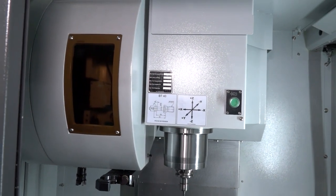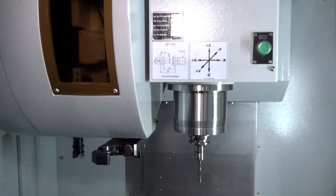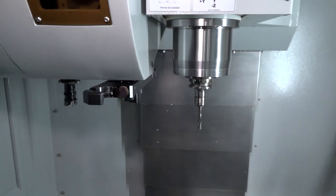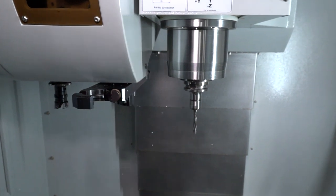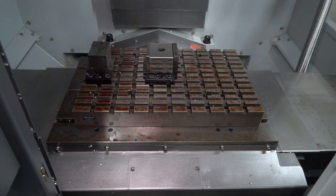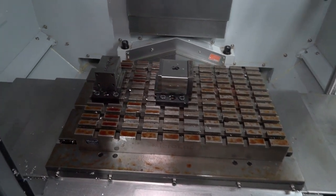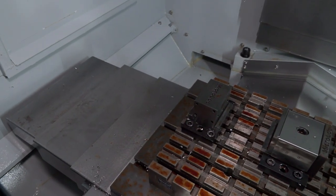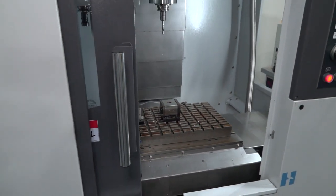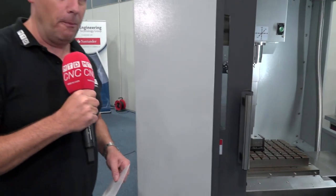As we go into the machine you can see it's a straightforward VMC — it's a BT40 machine with a 20-station tool changer. It's the arm type, so it's a quick tool changer. It's got a 10,000 rpm spindle, 480 millimeters in the X-axis and 380 millimeters in the Y-axis.